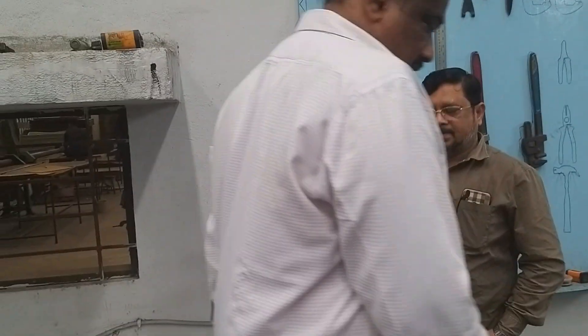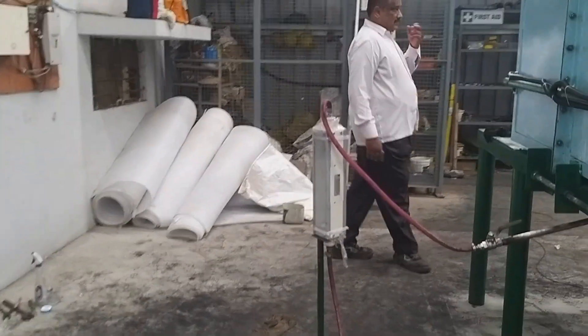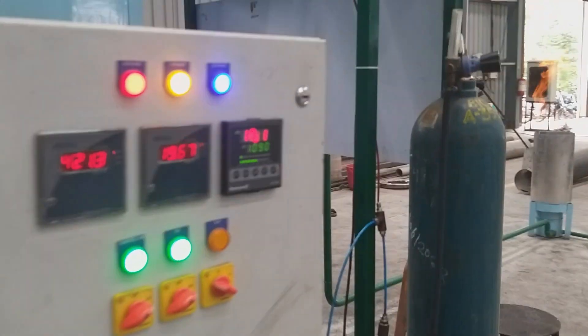For this demonstration, the CNG cylinder used is a commercial one procured from a retail outlet. Talking about the temperature, Rudra works from 1050 degrees Celsius onwards. As you can see, it is currently at 1081 degrees Celsius.